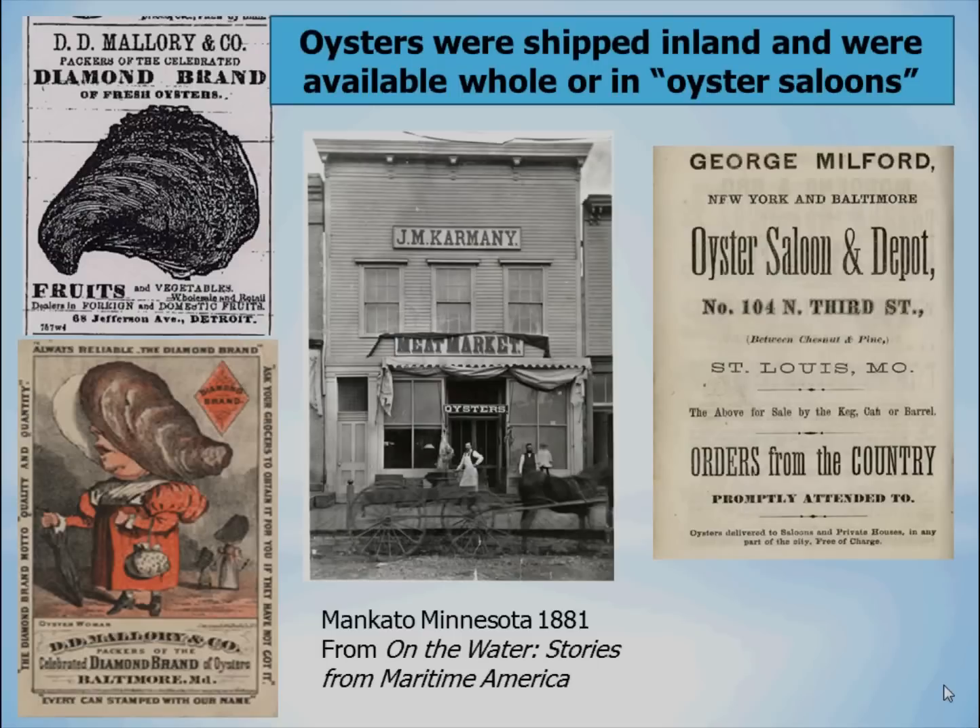Oysters were being shipped around the country. You see a card that D&D Mallory & Company would give out indicating their diamond brand oyster, and a mention of diamond brand oysters being sold by an agency in Detroit. In the middle, you see a meat market in Mankato, Minnesota advertising oysters for sale. On the right, you see an advertisement for an Oyster Saloon Depot in St. Louis, Missouri, advertising New York and Baltimore oysters that could be delivered to saloons and private houses in any part of the city, free of charge.